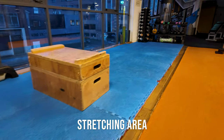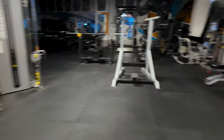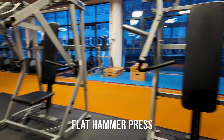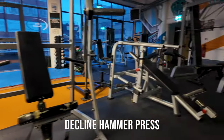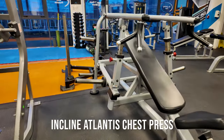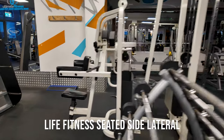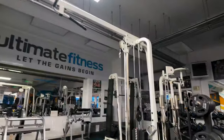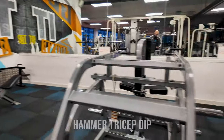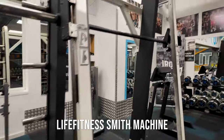This is the main part of the gym, mainly chest. For chest we've got flat Hammer, incline Hammer, decline Hammer. Let me put the lights on. Incline Atlantis chest press, Smith machine, side lateral, Life Fitness cable crossover, Life Fitness incline bench, Hammer tricep, Hammer creatine, another Life Fitness, and two Smith machines.